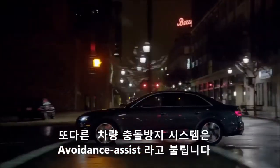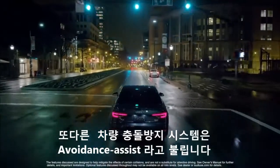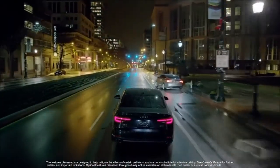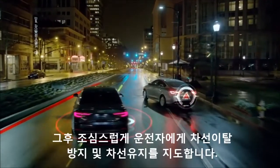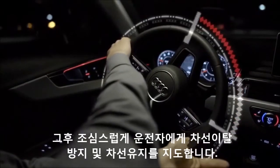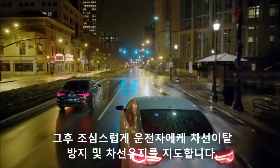Another system intended to help avoid a collision is in fact called Collision Avoidance Assist. In an evasive maneuver, the system detects the obstacle and the lanes of the road, then provides gentle steering guidance to help avoid overcorrection and stay in lane.